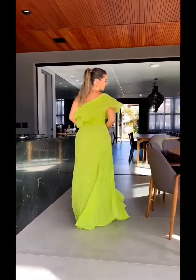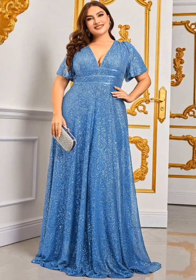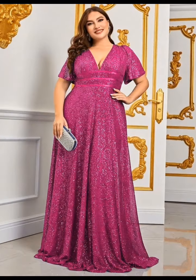We have beautiful designs, attractive styles, and a lovely collection. If you want to get any of these outfits, you can find them on Amazon, Shein, AliExpress, and similar stores.